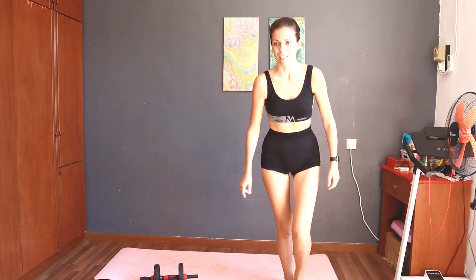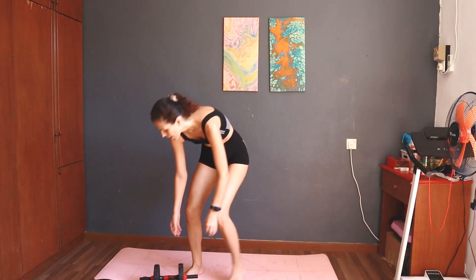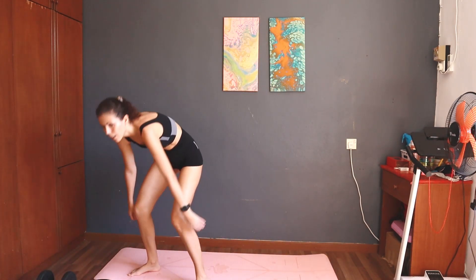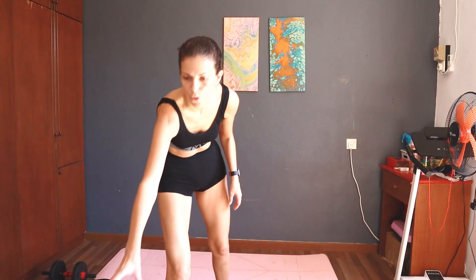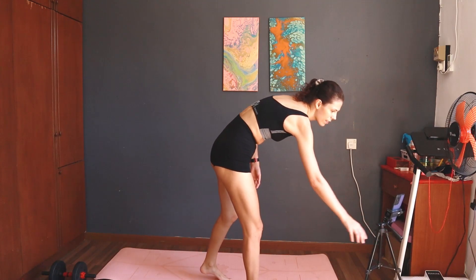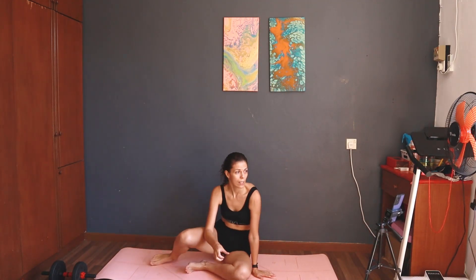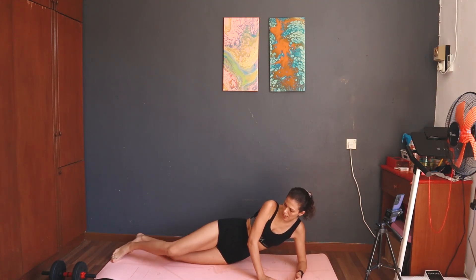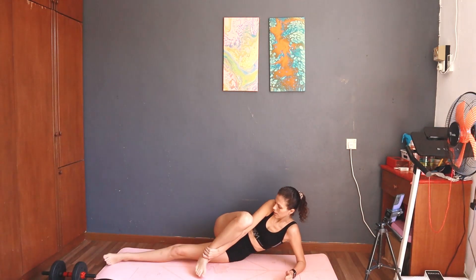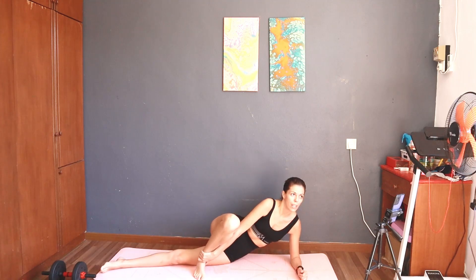Take a rest. Next: 12 bottom leg lift left. I think I should bring my phone closer to me. So now this is the next exercise — I need to put my leg like this and move this one.